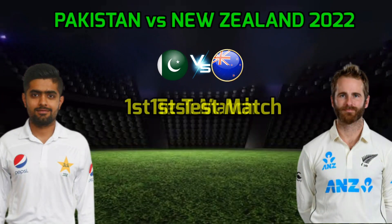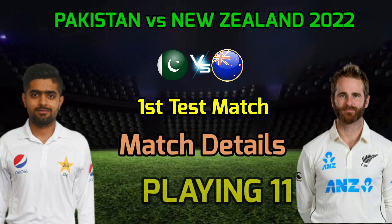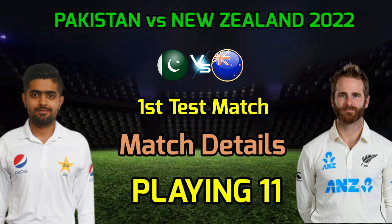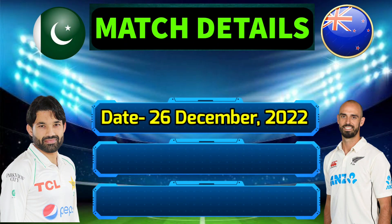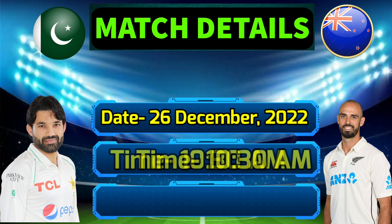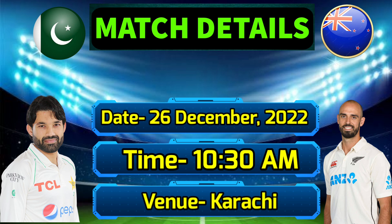Pakistan vs New Zealand First Test Match 2022 — match details and final playing 11. Date: 26th December 2022. Timing: 10:30 AM Indian Standard Time. Venue: National Stadium, Karachi.